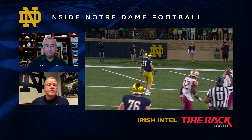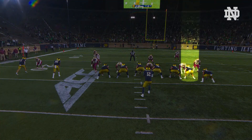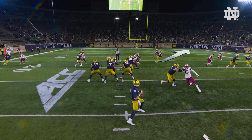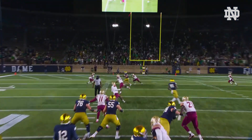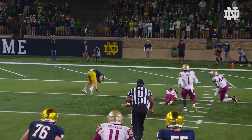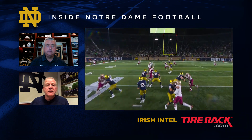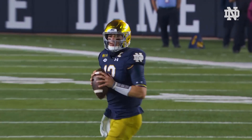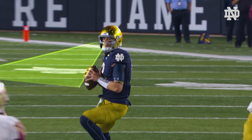We get into a formation look that gets Mike Mayer matched up one-on-one. You can see we empty the backfield out, he gets the one-on-one, and right here he works an out cut move to freeze the linebacker. We call it a shake route — he shakes him out and then back up underneath, which gets him wide open inside, and Ian delivers a strike before the backside safety can get there.